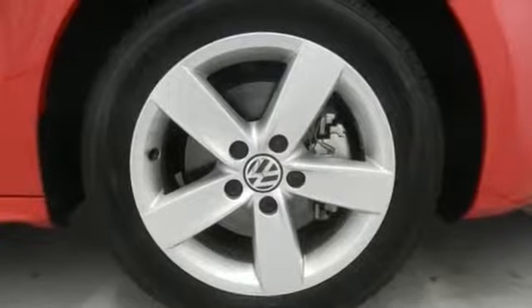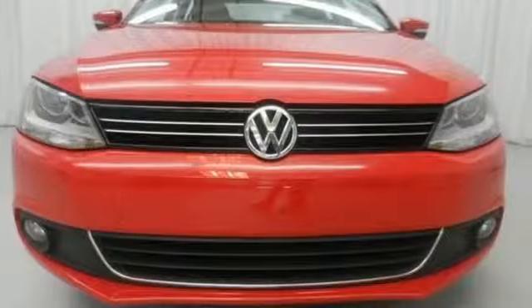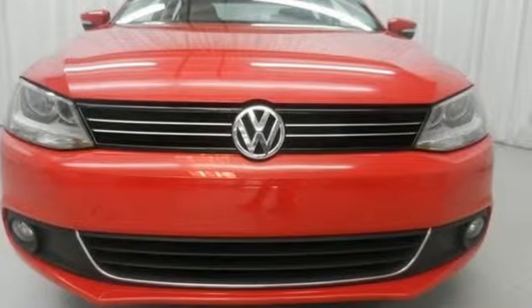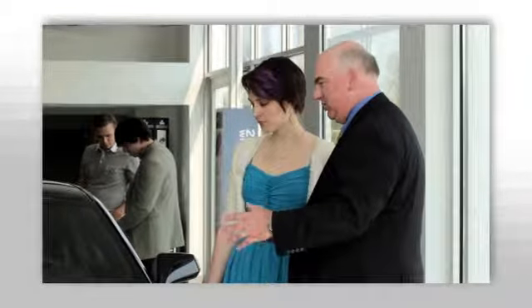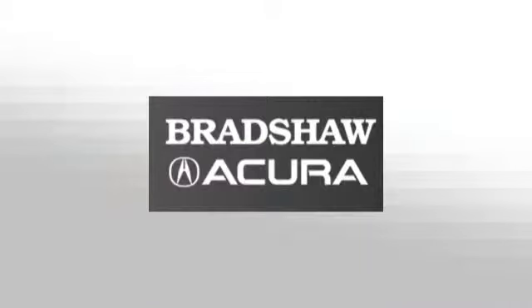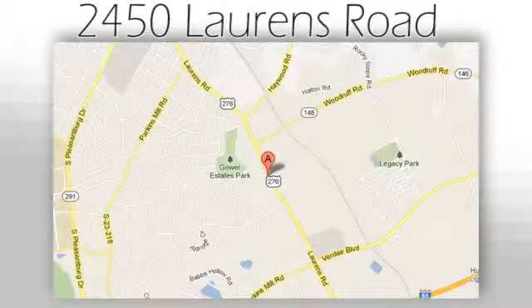Don't let this sedan get out of sight — it's meant to be seen. Stop in today for a test drive. We believe the cars we offer are the highest quality and ideal for your life needs. We look forward to doing business with you. Bradshaw Acura at 2450 Lawrence Road.